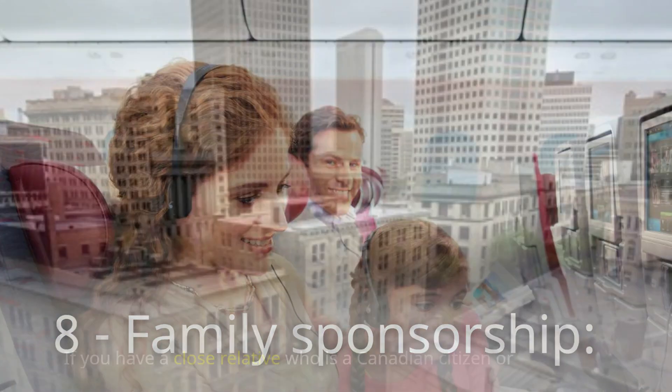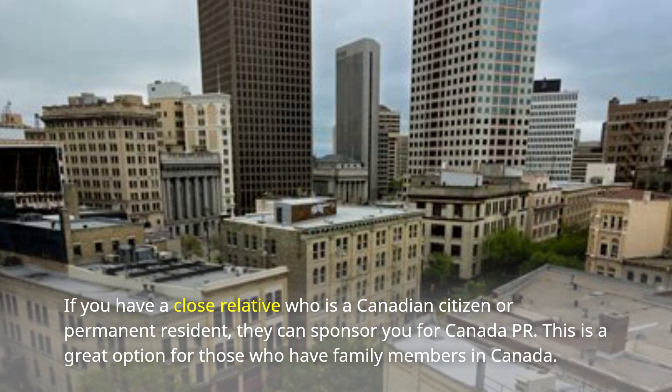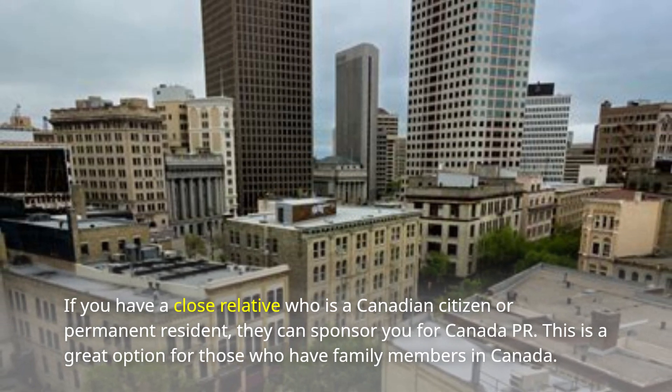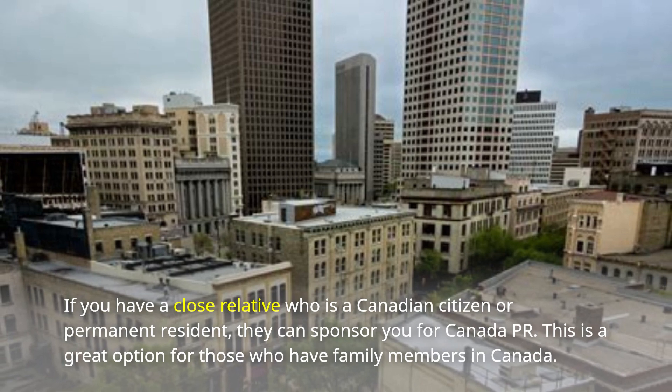Number 8: Family Sponsorship. If you have a close relative who is a Canadian citizen or permanent resident, they can sponsor you for Canada PR. This is a great option for those who have family members in Canada.